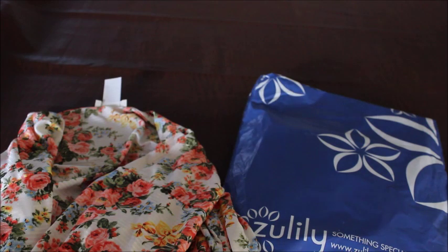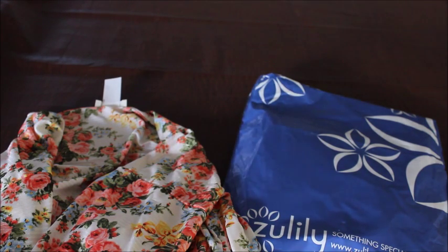I did order one from Wish — the Wish app. I'm starting to use that now because they're pretty good for stocking stuffers and things like that. I did order one and I'm hoping it fits because you know how the sizes are when it's coming from China. There's some more I'd like to order, but I'll wait and see how that one fits first.